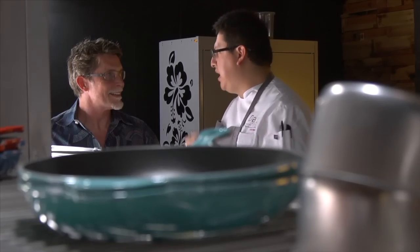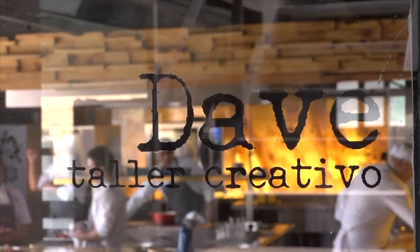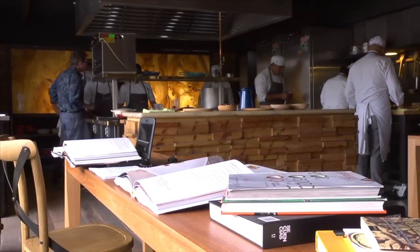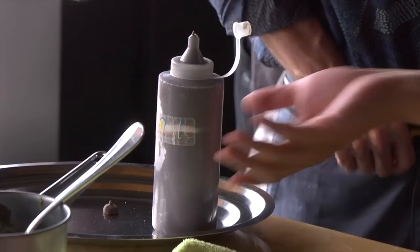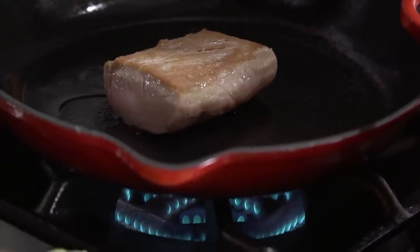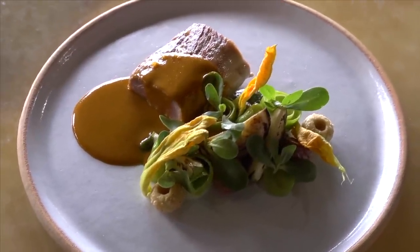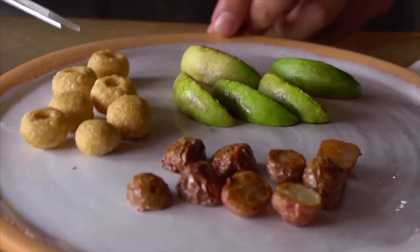Students here aren't limited to learning just the traditional dishes either. In what they call their creative workshop, they're being taught the techniques of the modern Mexican kitchen as well. From the handling of little microgreens to expressive plating methods, students here are learning how to create dishes worthy of any high-end restaurant's modern menu. Chef Diego Niño plated a dish for me that beautifully illustrated all those elements.